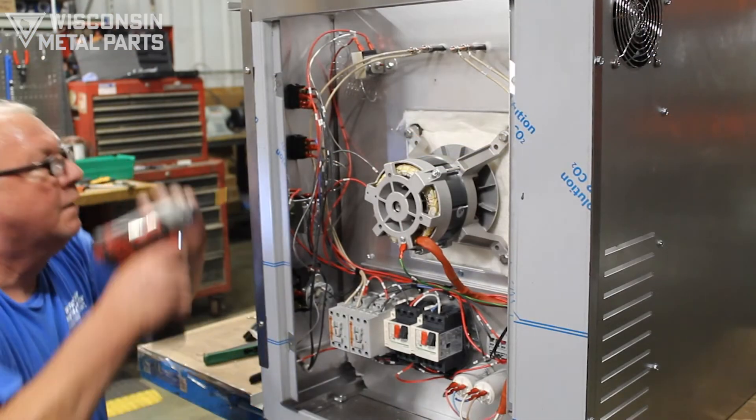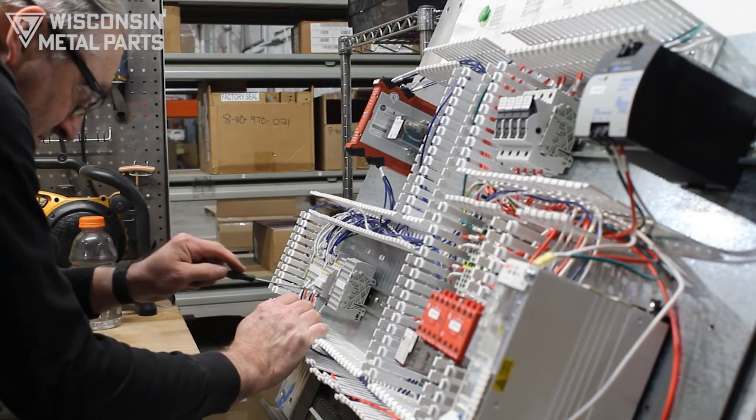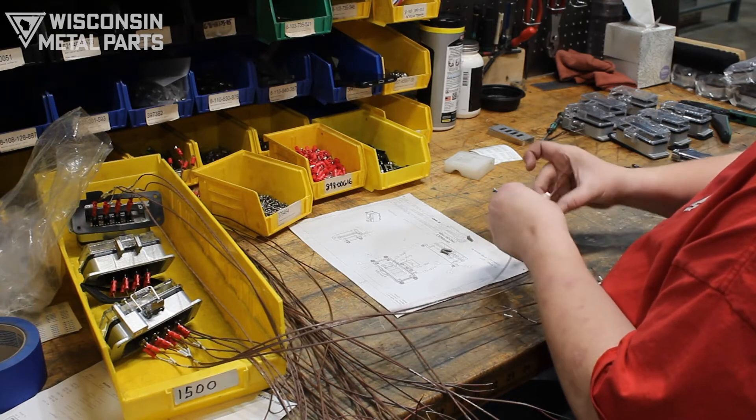We offer mechanical and electrical assembly and we are UL 508A panel certified for enclosure wiring, including wire kit prep with cutting and labeling.